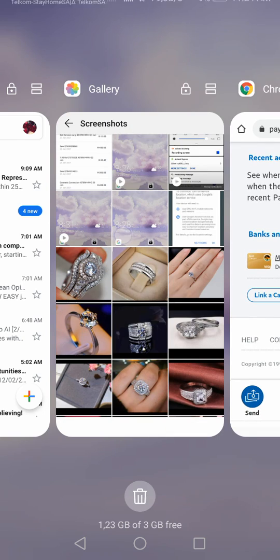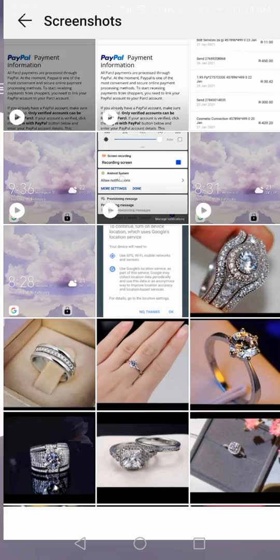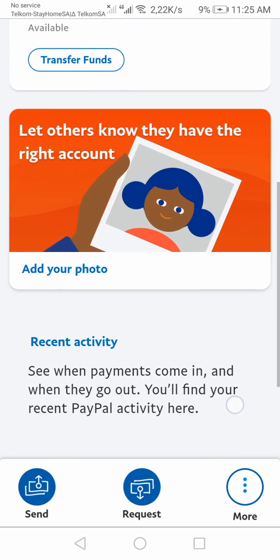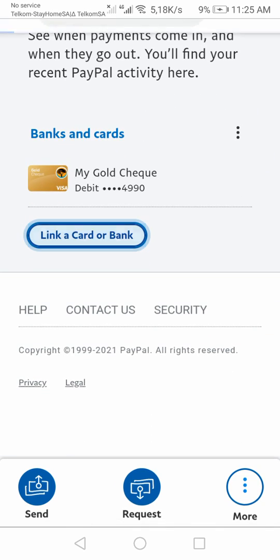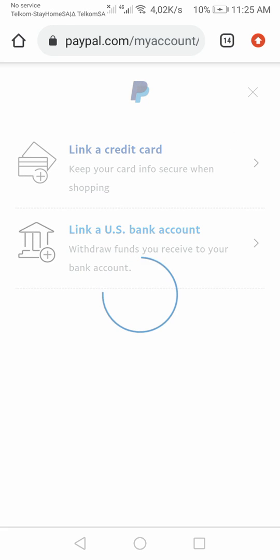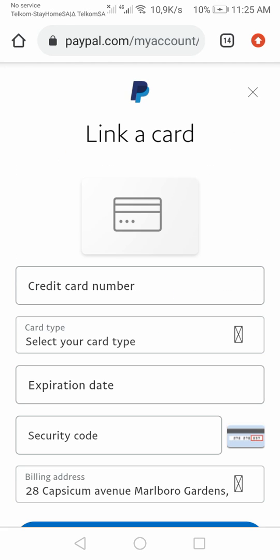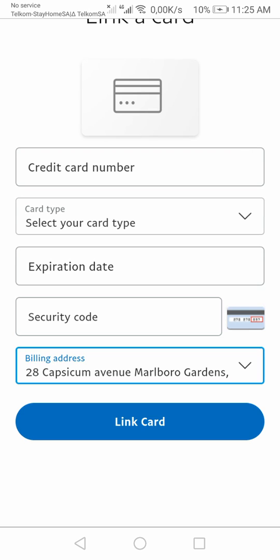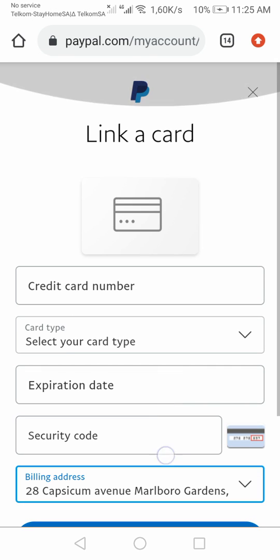Let me show you what to do. Once you link your card, you log into your PayPal, go down the page, and click 'link bank card.' If you're from South Africa you'll see 'link your credit card.' If you're in the US you'll see a different option. You click that, and this is where you enter your card information.